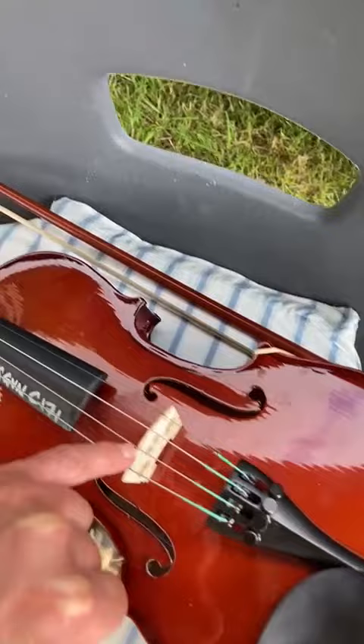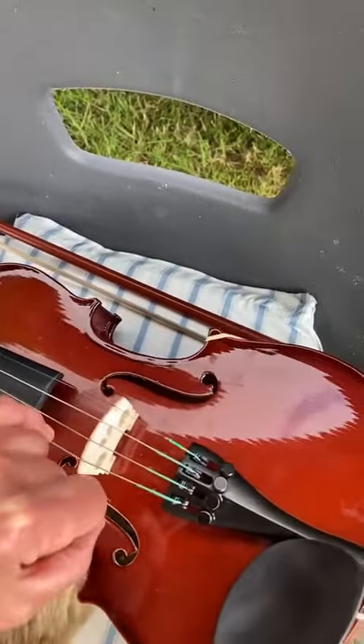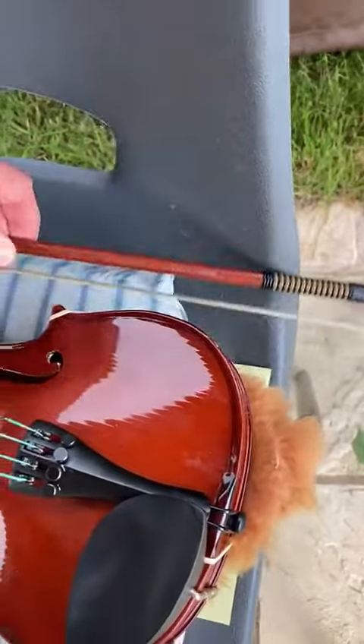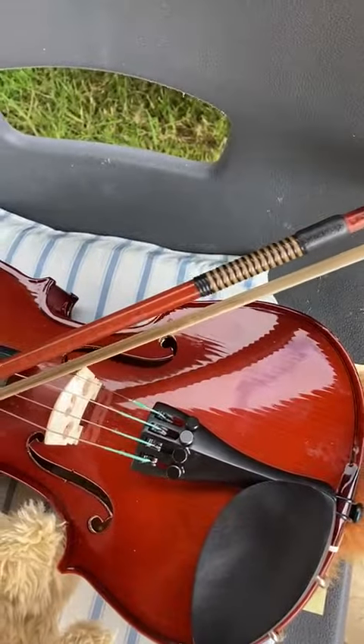So this is the bridge here and these are the strings, and you can pluck them or you can use the bow — you don't hold it like this — to make the sound like that.